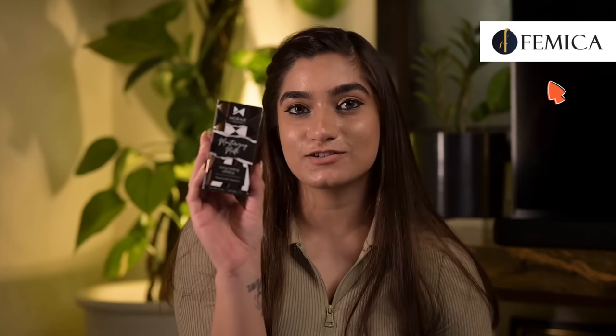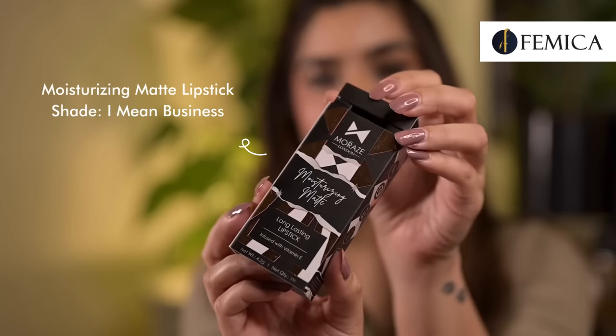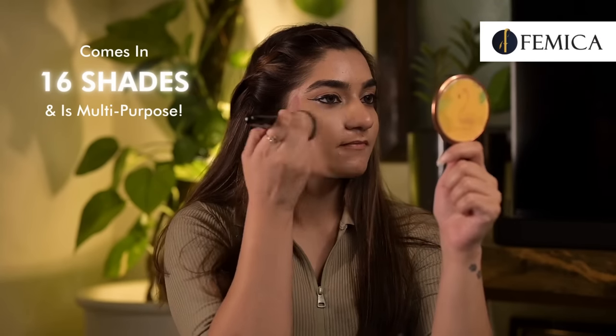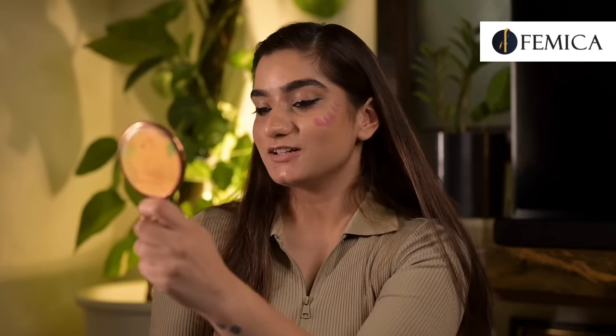Now I feel I need to add some color to my face, and for that I'll use Moraz London Moisturizing Lipstick as a blush. I have this really gorgeous pink shade here with me which is called 'I Mean Business' — I really love the shade name! The packaging is super classy and looks luxurious. These lipsticks come in 16 shades including pinks, reds, browns, and nudes. Since the formula is super creamy, I can multi-use this product — right now I'm using it as a blush, and look how pretty it looks. You just need to apply it on your cheeks and blend it.